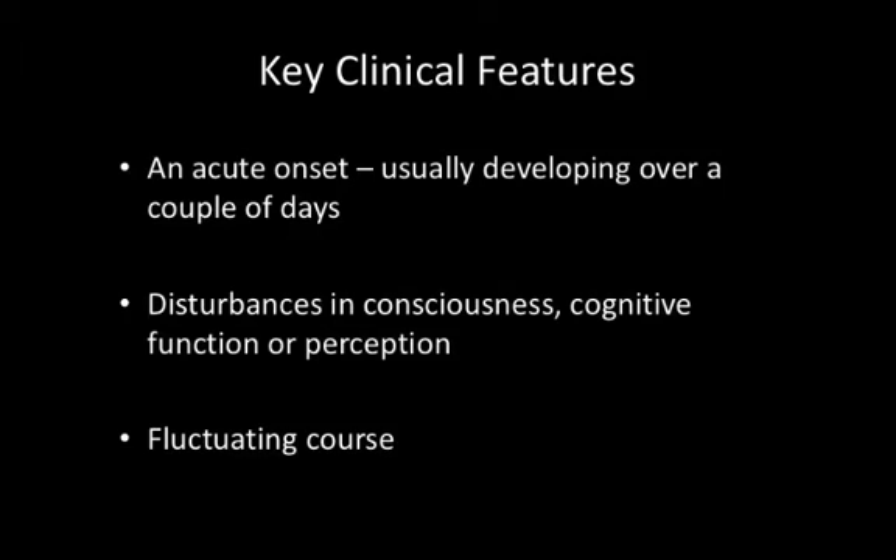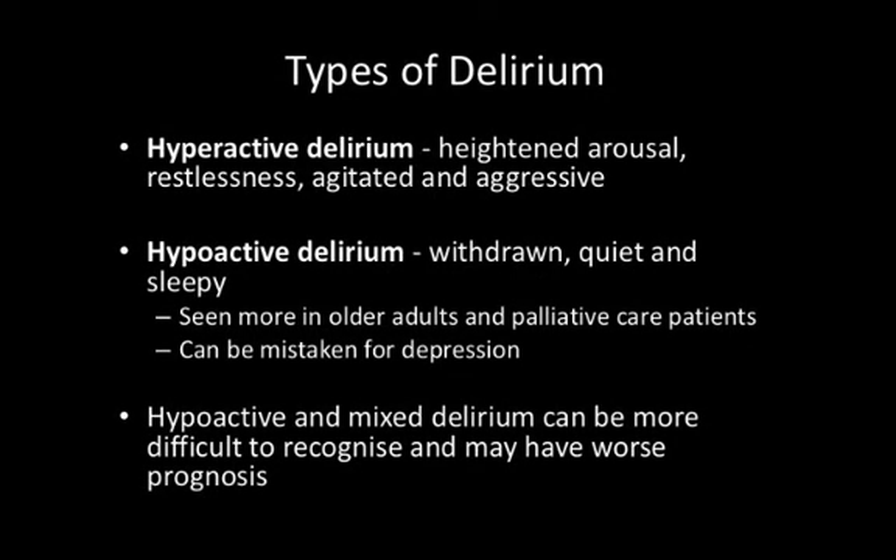Now there are different types of delirium. We can break it down into three main types. The first is hyperactive delirium, in which patients present with heightened arousal, restlessness, agitation, and aggression — these patients tend to come more readily to light on the wards. There's also hypoactive delirium, during which patients are more withdrawn, quiet, and sleepy, often confused for depression or going unnoticed — more common in older, frailer and palliative care patients. The third type is mixed, with features of both. Hypoactive and mixed delirium can be more difficult to recognise and probably have a worse prognosis overall.